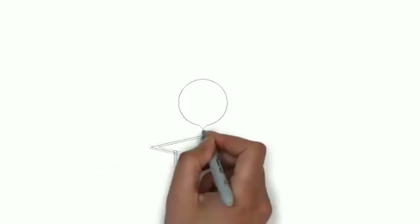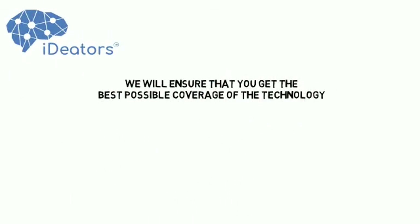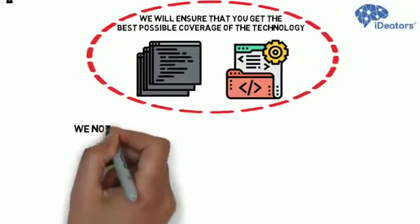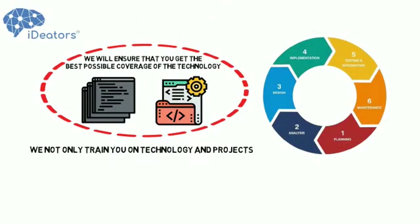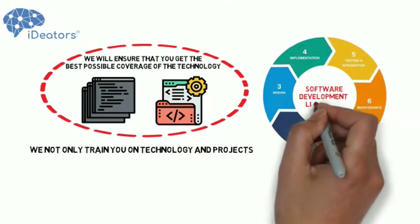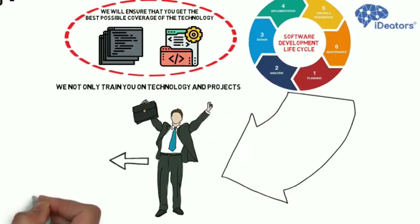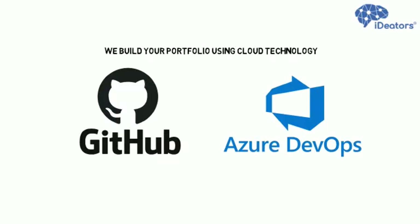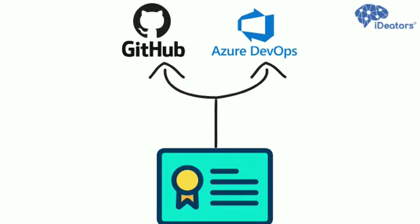When you learn these courses at Ideators, we will ensure that you get the best possible coverage of the technology with end-to-end project development experience. We not only train you on technology and projects, but also ensure that you understand the entire software development lifecycle, so that you can easily adapt yourself in any organization. We build your portfolio using cloud technology like GitHub, Azure DevOps, and a digital certificate from Ideators that can be attached to your LinkedIn profile.